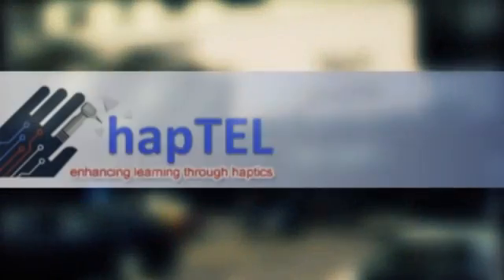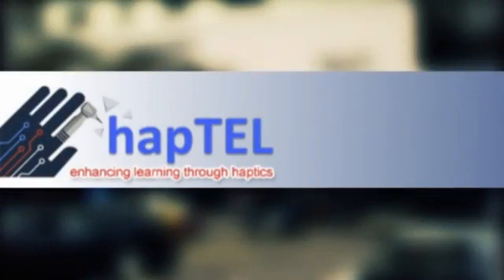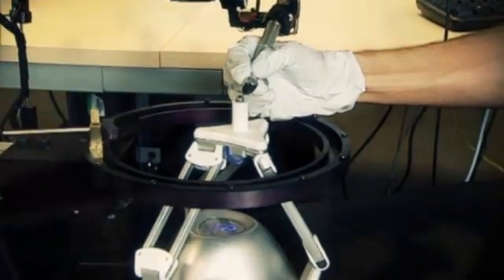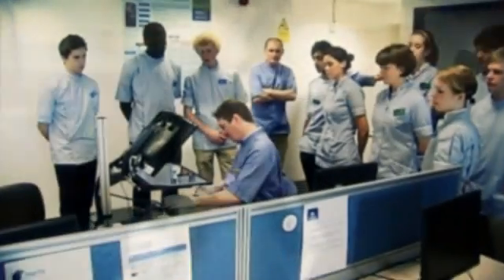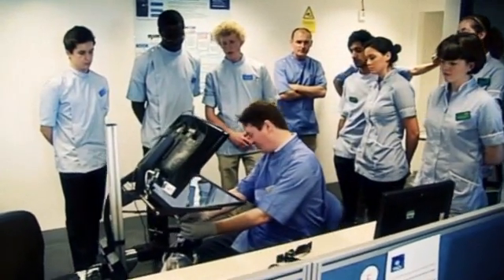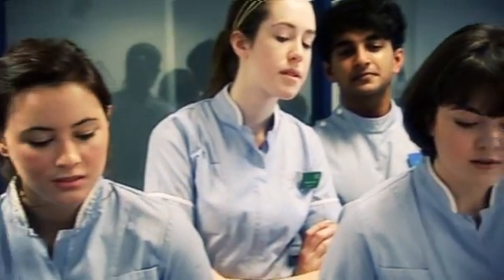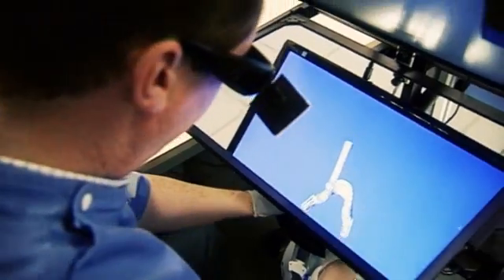The aim of the Haptel project is to design, develop and evaluate a virtual digital learning system which includes haptic and synthetic devices. At the Dental Institute at King's College London, the workstations have been developed to replicate the position that dentists normally work in, and it is hoped that this digital system can help undergraduates to improve their manual dexterity.